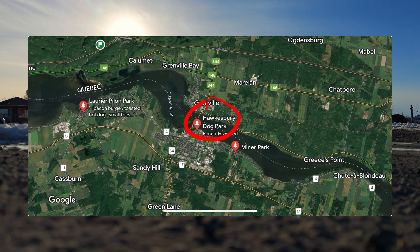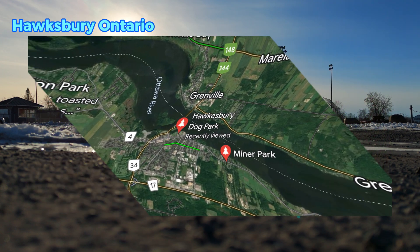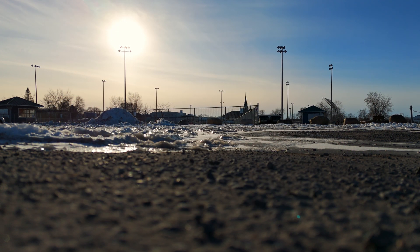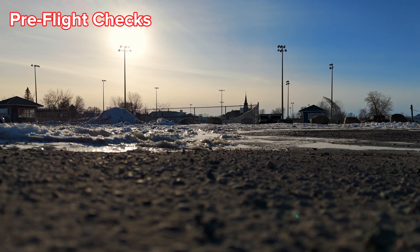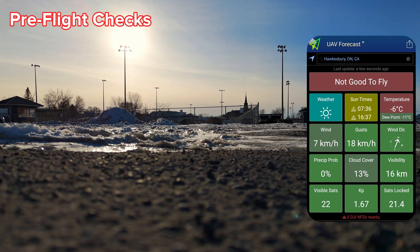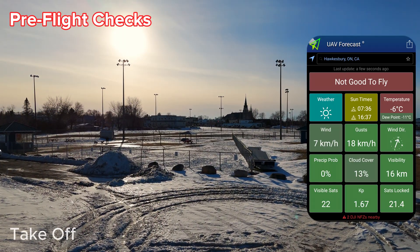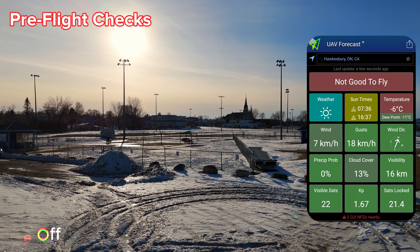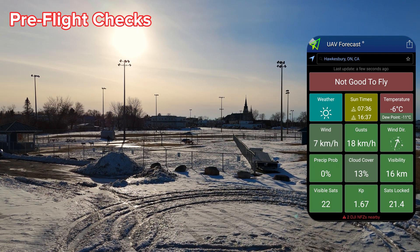We've arrived at Hawkesbury, Ontario and it's still a beautiful sunny day. It's a little cold out here. We'll try to get everything done before I freeze. Based on the DJI website, the Mini 4 Pro is capable of operating as low as minus 10 Celsius. Our UAV forecast is indicating we are currently at minus 6 Celsius. The winds are 7 kilometers per hour and the gusts are 18 kilometers per hour. Visibility and everything else is great.